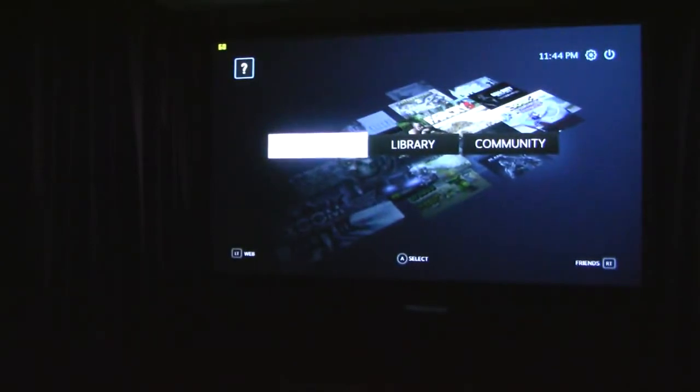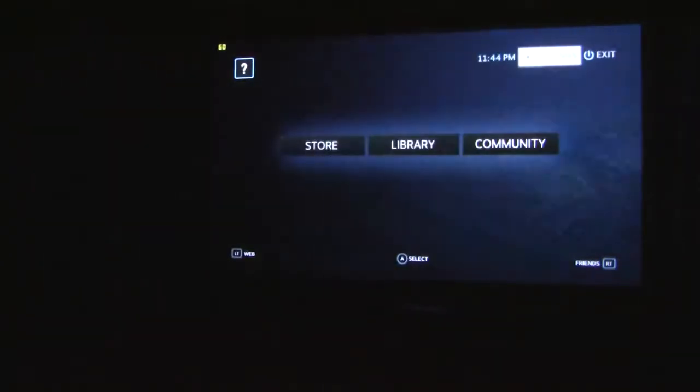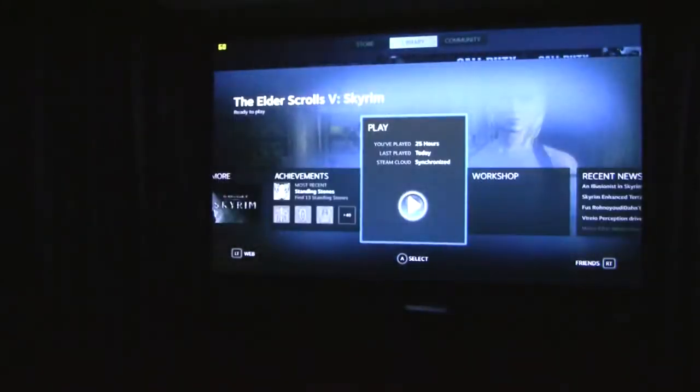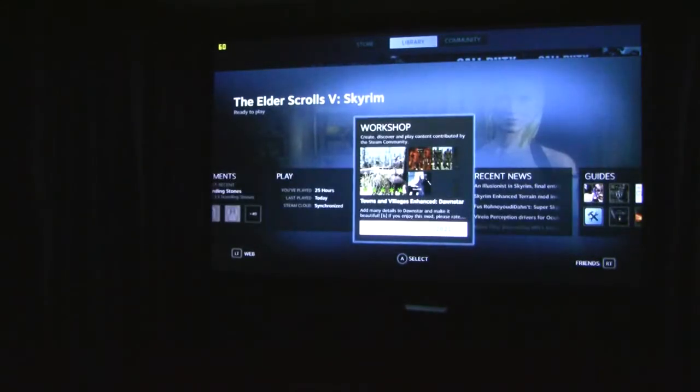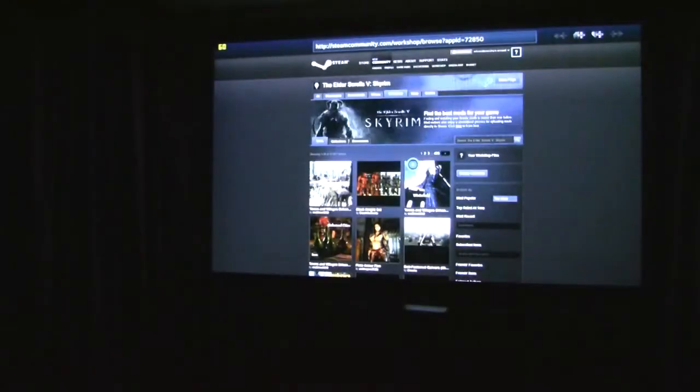I'm going to navigate all of this with my Ghost Recon Controller. Library — I'm going to go with Skyrim. It looks like I can look up mods to install right from Big Picture.